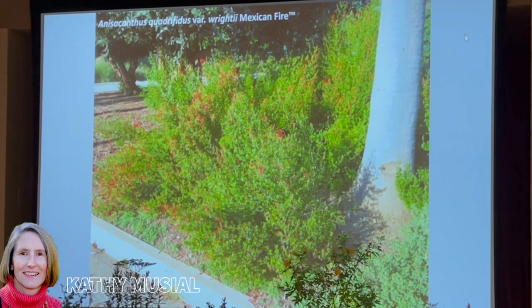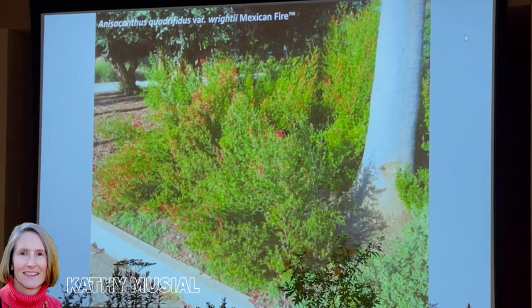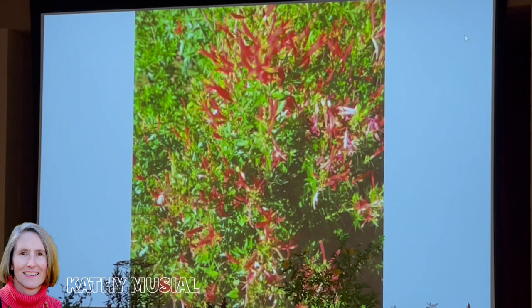This is a southwestern native species, Anisacanthus quadrifidus variety wrightii — it used to be known as just Anisacanthus wrightii. We have a plant in the subtropical garden and used to propagate it for our plant sale. This selection, marketed under the name Mexican Fire, was made by Mountain States Wholesale Nursery. It's definitely bushier and denser than the original we had in the garden. Another good plant for hot, dry, full-sun sites, it blooms spring through fall. Cut it back in the wintertime to get denser growth.